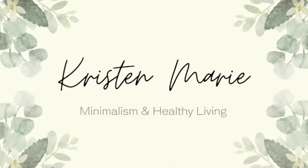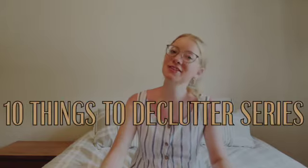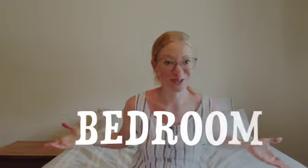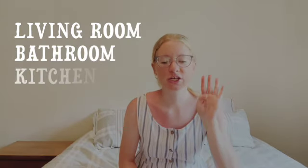Welcome back to my channel. I'm going to be starting a little series called '10 Things to Declutter,' starting off with 10 things to declutter from my bedroom. I'm also going to be doing 10 things to declutter from your living room, bathroom, kitchen, and storage space — essentially five different areas. I'll go over 10 things I've decluttered from my bedroom to make it a place of peace and serenity.